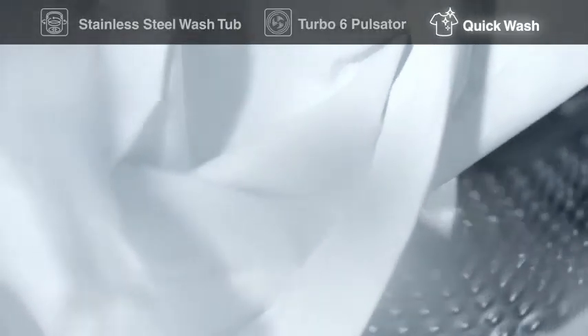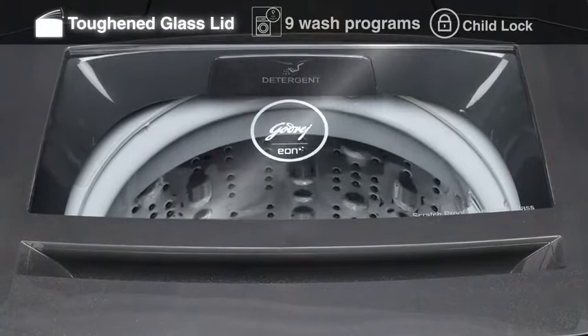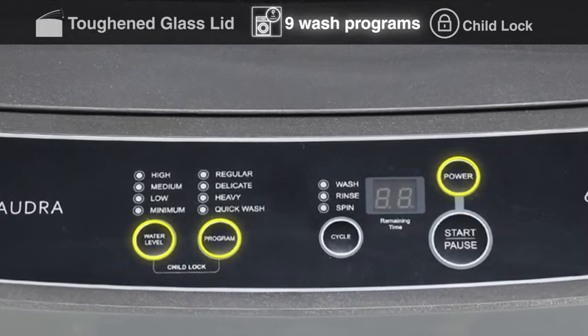The quick wash program is designed for mildly soiled laundry. The toughened glass lid provides enhanced strength to the unit. The machine's thoughtfully designed nine wash programs are carefully programmed to wash your clothes depending on the stains.